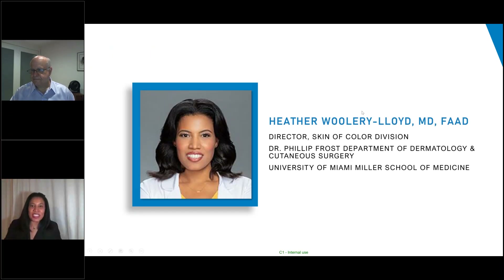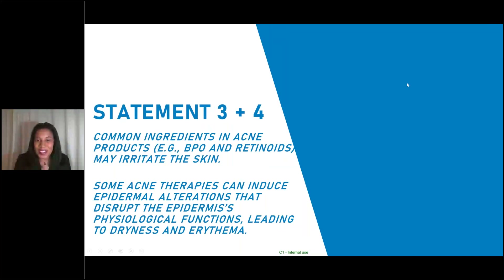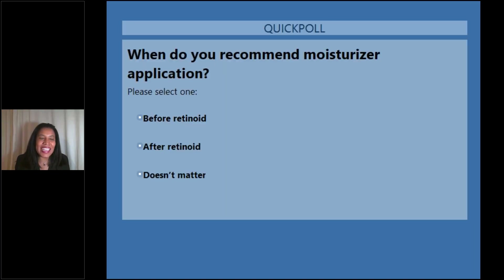Thank you for such a great summary on the role of the skin barrier in acne. I'm going to keep going with that, but first start with a polling question. When do you recommend moisturizer application in your acne patients? Is it before the retinoid, after the retinoid, or does it not matter? I'll tell you what I do once we see what all of you do. There's no right or wrong answer — it's just to get a feel for what we're all doing in our practices.